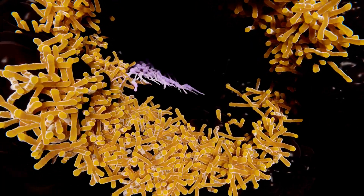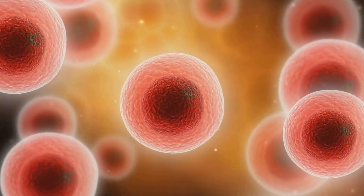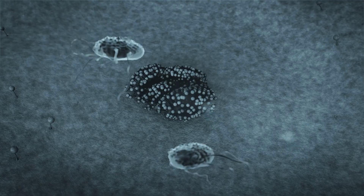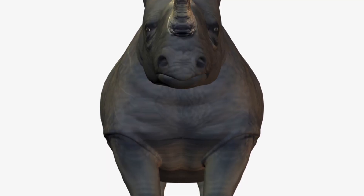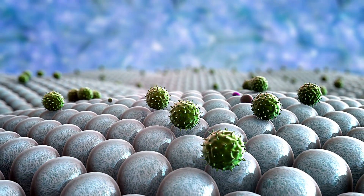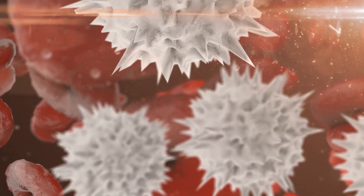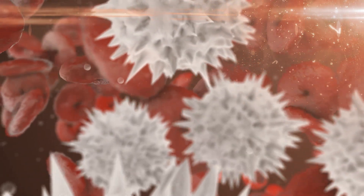The first line of defense in this microscopic battle is comprised of macrophages — large, amoeba-like cells that patrol your tissues, engulfing and digesting any foreign invaders they encounter. Picture them as the black rhinos of your immune system: powerfully built and always ready to neutralize threats. They roam your body hoovering up bacteria and cellular debris, acting as both soldiers and janitors.